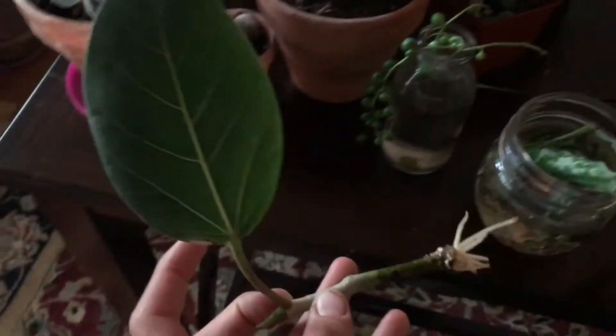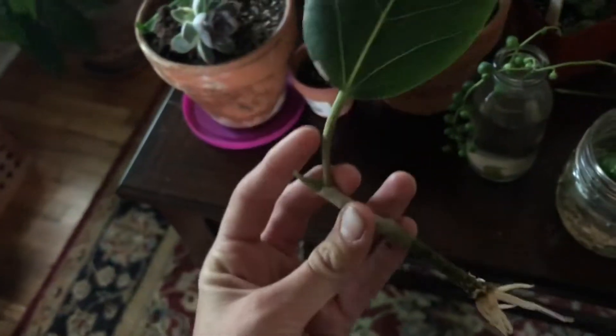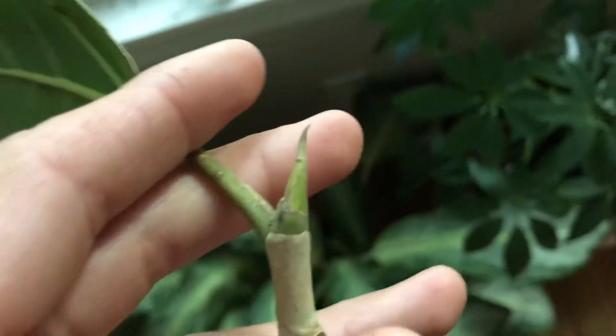I propagated this ficus audrey at work and I checked it today and it has roots on it, so I'm going to go ahead and pot this. I'm hoping maybe this will grow. I'm not really sure if this is a new leaf or if he's burnt off, but I had him under the grow light at work so we'll see what happens.